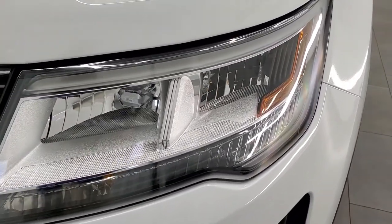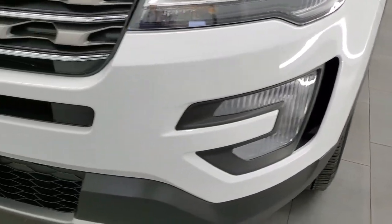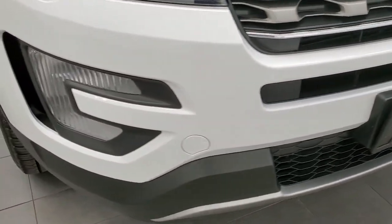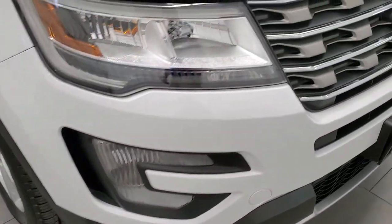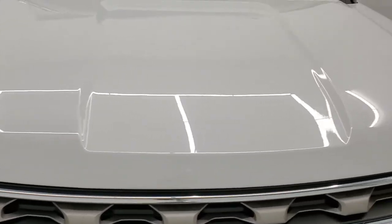Headlight lenses are nice and clear. It does have the LED headlamps, factory fog lights, and the front bumper is in excellent shape — I didn't see any dents, dings, cracks, or scuffs on there. You do get the chrome-trimmed grille and the hood is in very nice condition.